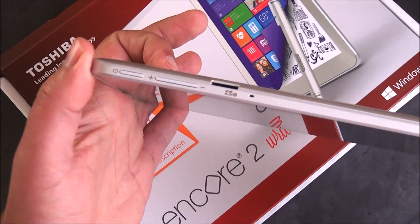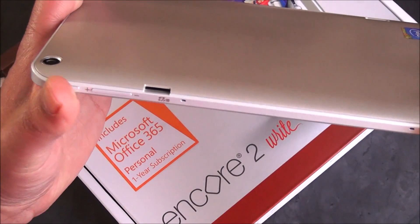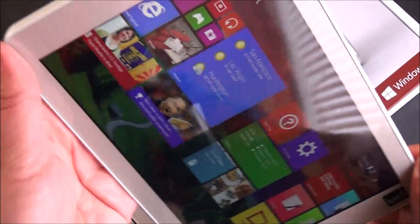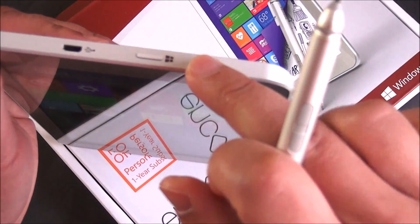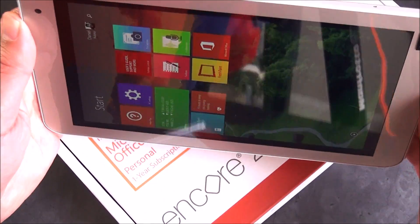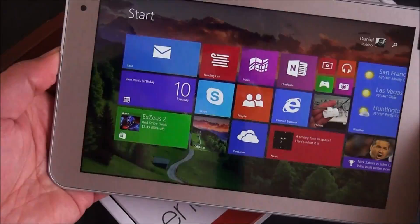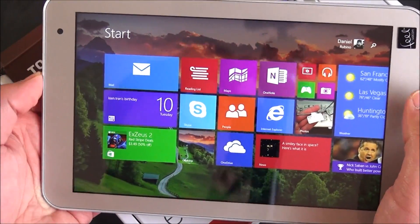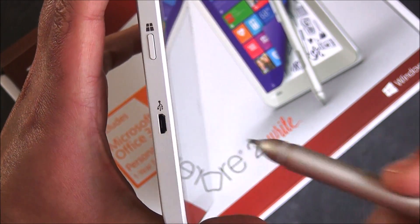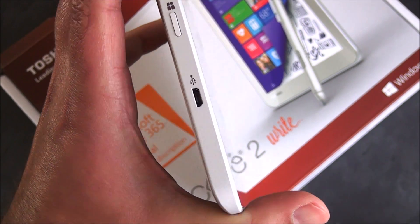Let's go around the device. You have your power button, volume up and down rocker, and microSD slot — you can take up to 64 gigs, though you could probably put 128 gigs in there. Going to the top, you have your headphone jack and Windows key. There's no Windows key on the front of the device, but there is a physical button on the side in a pretty good placement — you can reach it with your thumb. There's also your micro-USB port for power, which is non-proprietary.